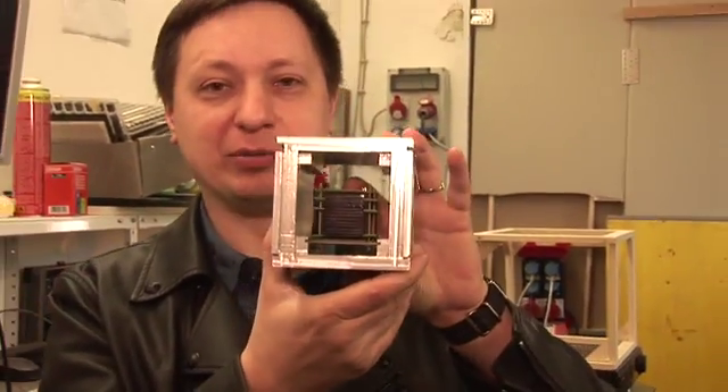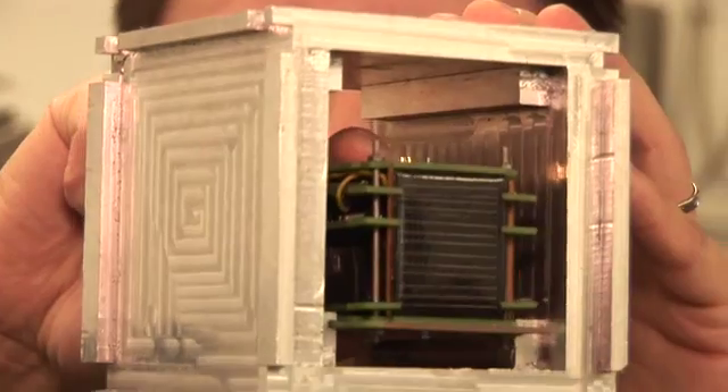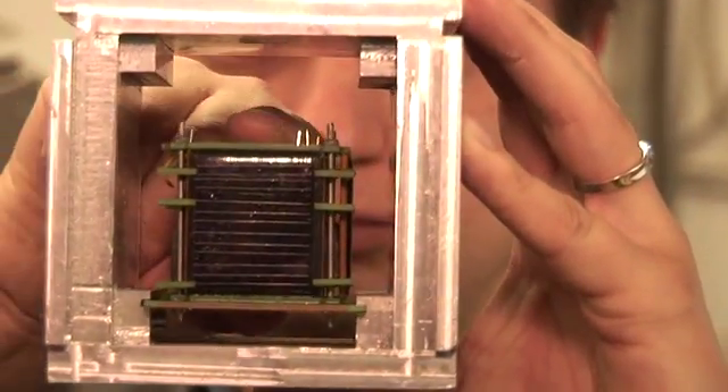Welcome to our mechanical workshop. In this facility we are able to mill every part we need for the satellite. For example, this shaker box. In this box, REN will be shaken for a few minutes to simulate the forces that occur during the journey to orbit.